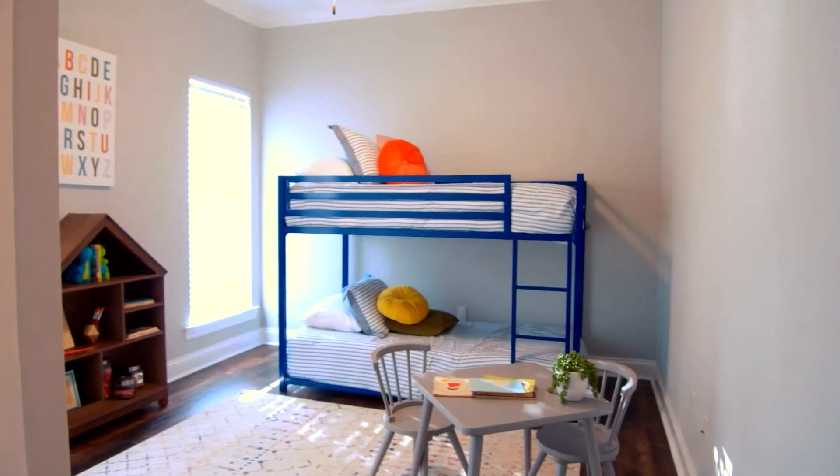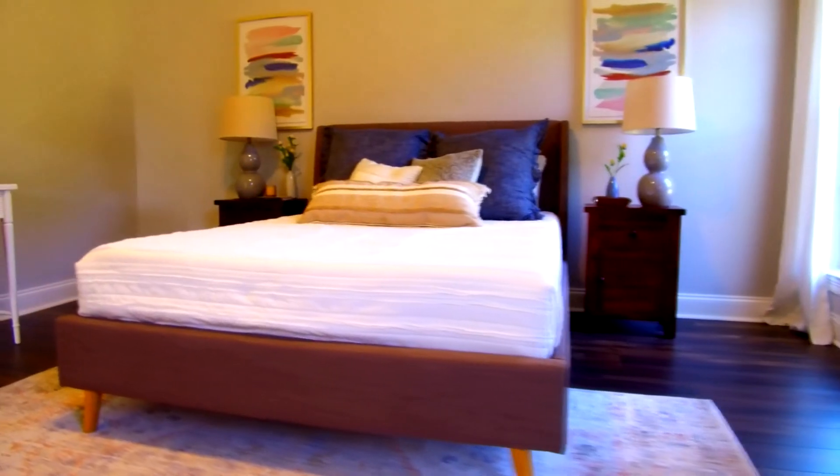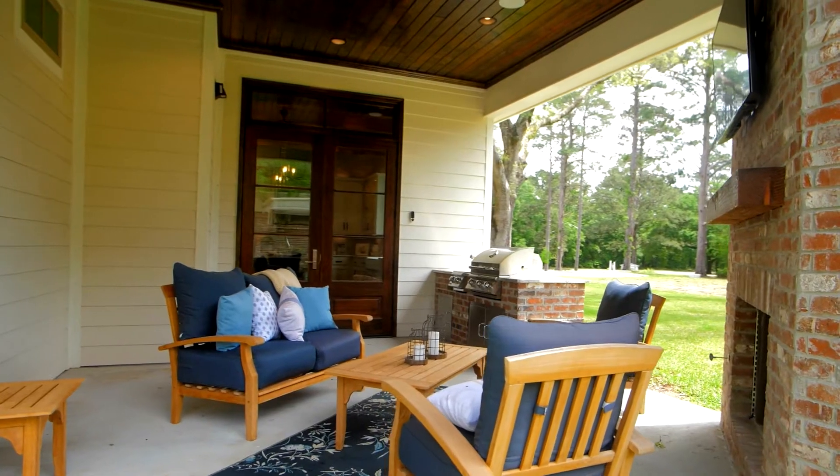Some things you should consider when thinking about building a new home is how you use your space. Do you need more bedrooms for a growing family, entertaining space for guests, a guest bedroom for out-of-town guests, or outdoor space? All of these things are important to think about because you want to make sure your new home fits all of those needs.